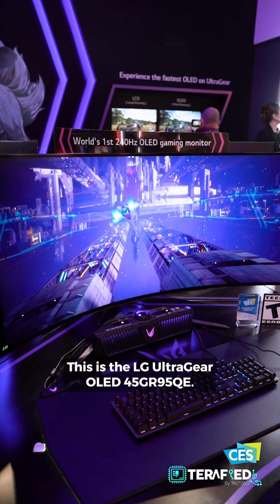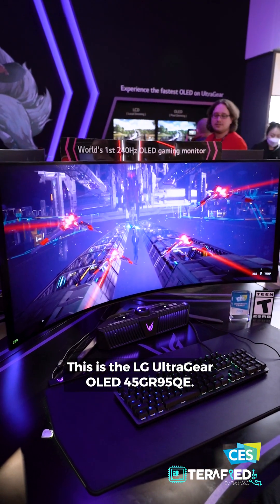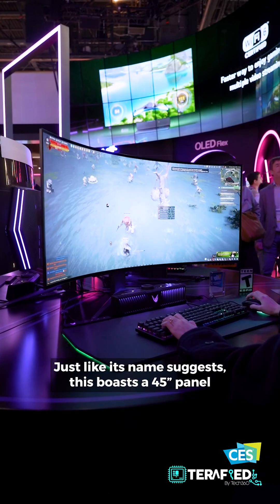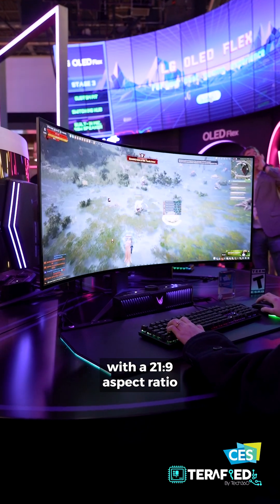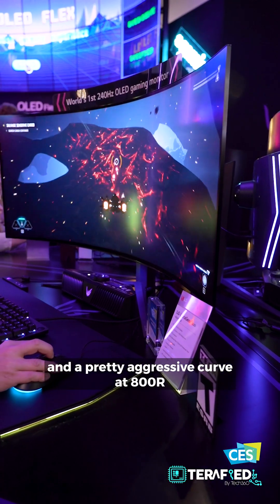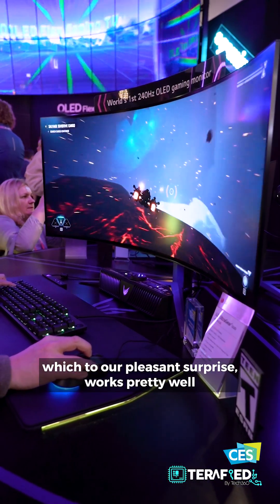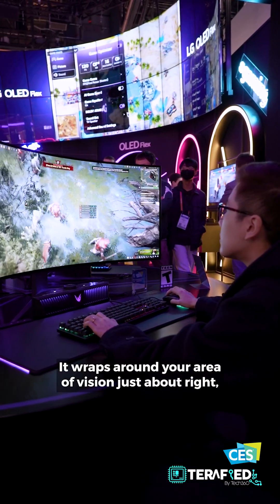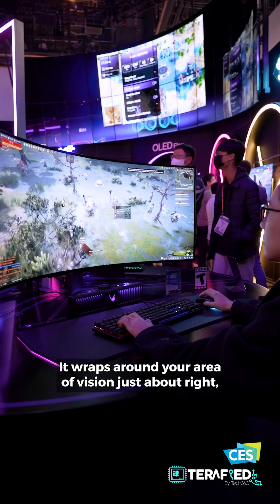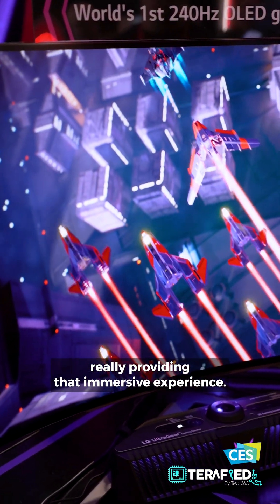This is the LG UltraGear OLED 45GR95QE. Just like its name suggests, this boasts a 45-inch panel with a 21 by 9 aspect ratio and a pretty aggressive curve at 800R, which to our pleasant surprise works pretty well simply because the panel is that large — it wraps around your area of vision just about right.